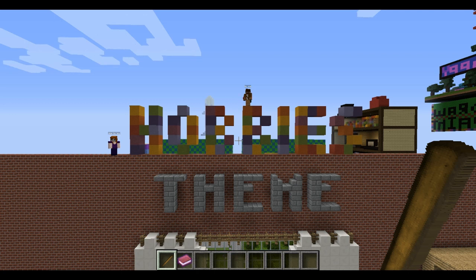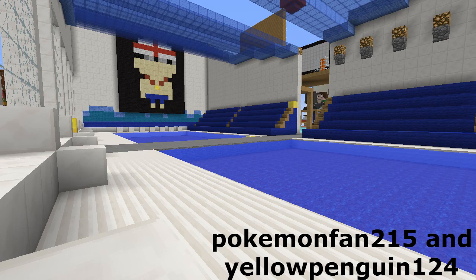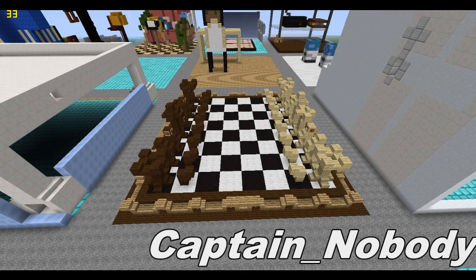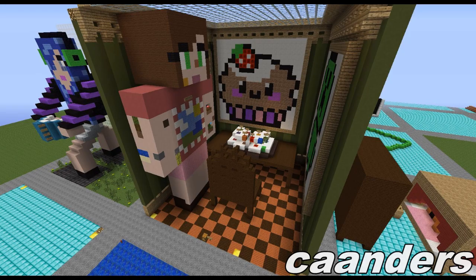Thank you everybody for building on our hobbies theme build server. The next video is going to be breakfast, which I am very looking forward to. Just a quick note: we've had a few comments on the videos about people being missed out of builds. Make sure that you write a book, put it in a chest, write a sign saying who built with you — it makes it so much easier for us and we won't miss anybody out. Also in the comments below, please write down different themes that you'd like us to do. We'll see you guys on our next episode — see you next time!